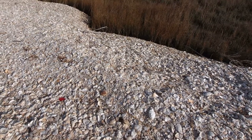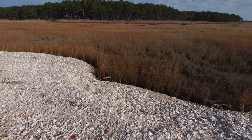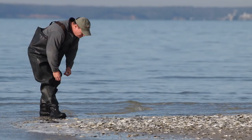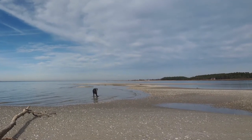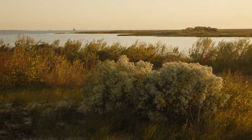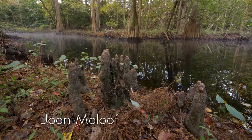The shell middens represent a combination of long-term human interest in the shoreline areas and the coastal areas. And you can see that on the eastern shore by the numerous sites that represent, in some cases, thousands of years of humans living and exploiting shellfish at one location.